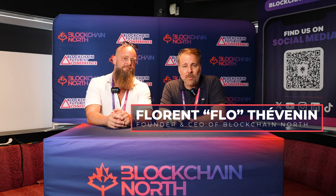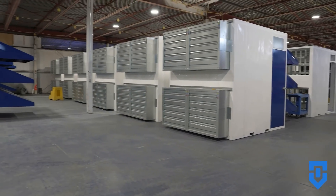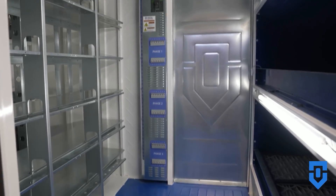Hey folks, Flo here with Blockchain North. We're here at Futurist Day. I'm here with Scott Johnson of Digital Shovel. So I'm the CEO and lead designer of Digital Shovel. We make infrastructure for mining Bitcoin — ventilation, electrical, and housing. We basically build the holes for the Bitcoin miners.